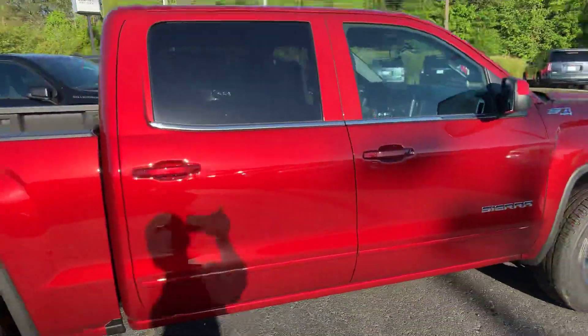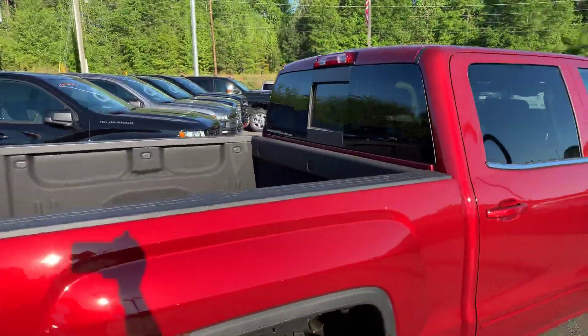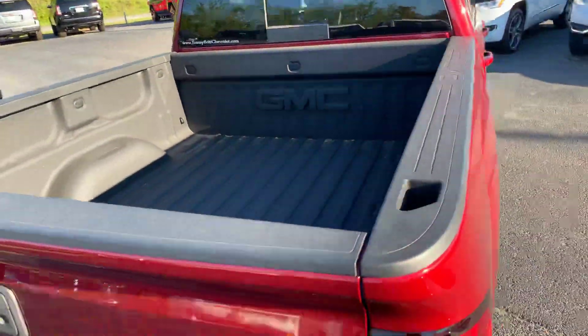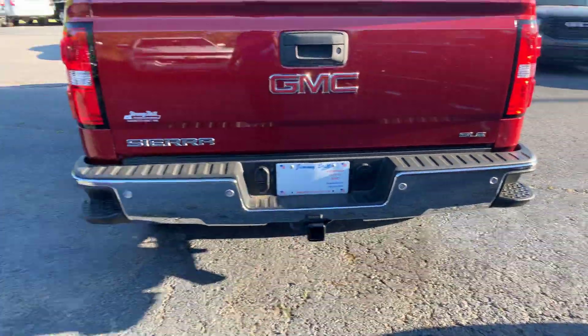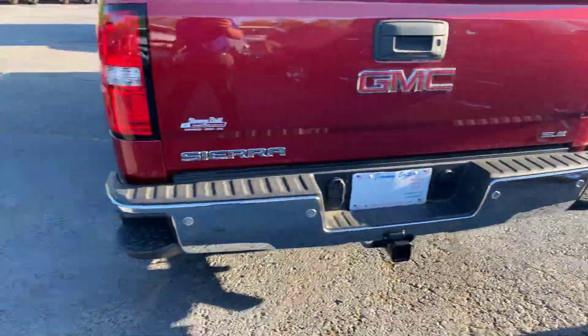Just wanted to give you a quick look at the vehicle so you can see that it's still here and available. Does have the spray-in bed liner, backup camera, rear parking sensors, and it is a SLE trim level.